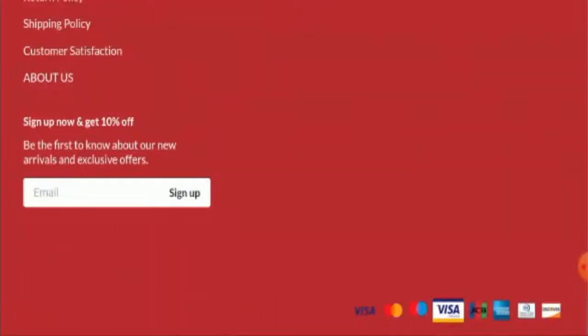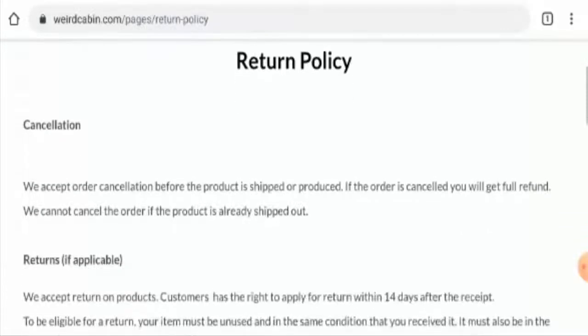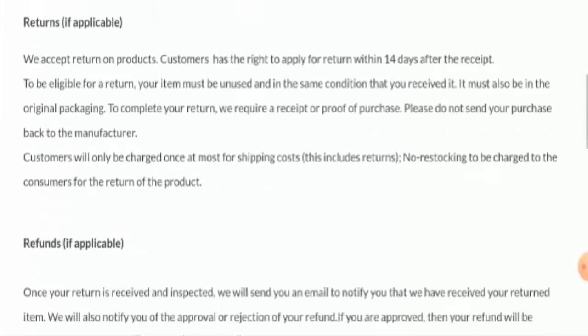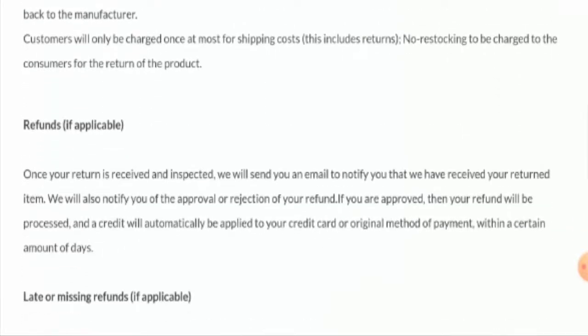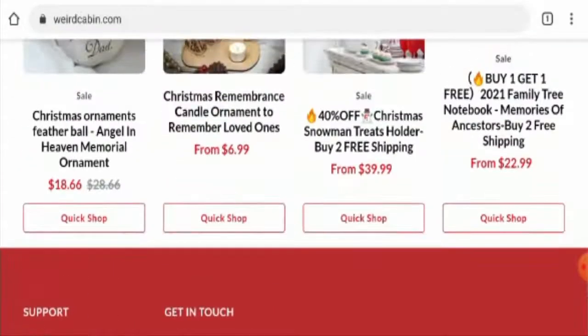Next we are going to check the return and refund policy. As you can see, they have mentioned that if you want to return the product you have to return it within 14 days after they receive it. About the refund, they have said that once they have approved the refund, they will send your money back to your original mode of payment within a certain number of days. For return or refund issues, check our description area where you will find a link through which you can solve your money issue.